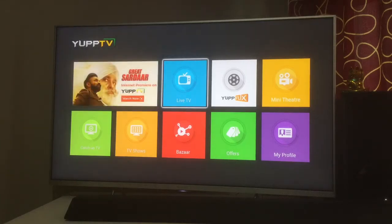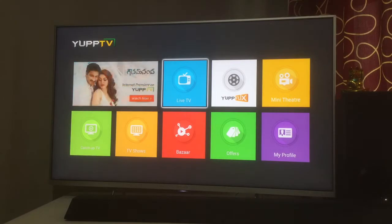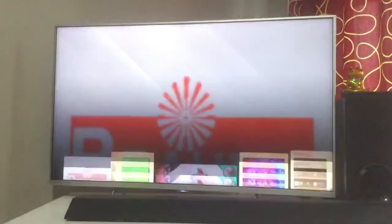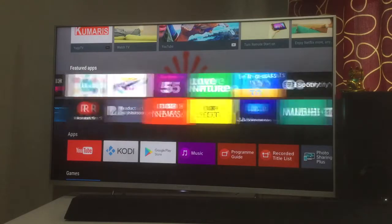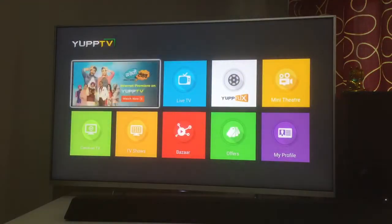I have done previous videos on a full and detailed review of YuppTV last year, but it has been a year since then and there have been a lot of changes in the application. I've been getting a lot of comments asking for another video on YuppTV, so I wanted to do a new review covering what has changed in the last year.